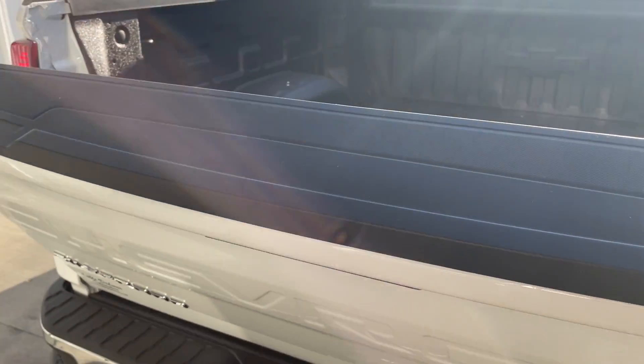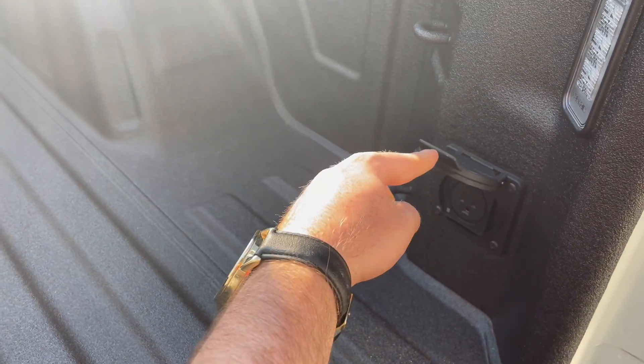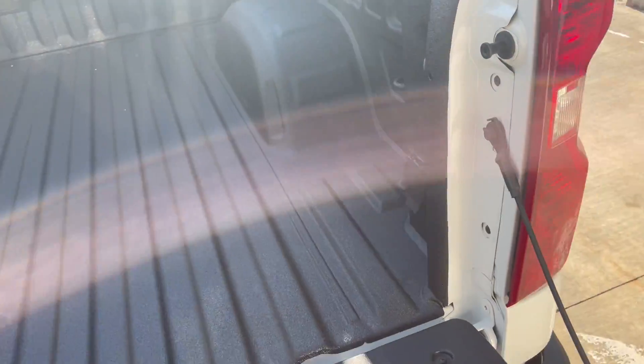First thing first, notice that easy push button tailgate. Also, you've got three different levels to tie down, and then we've got our electrical power outlet here. The vehicle does have to be running for that.